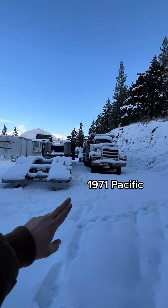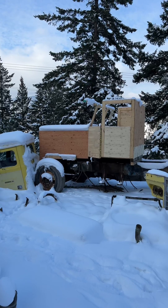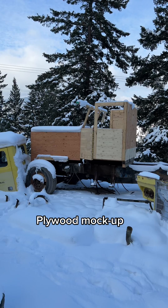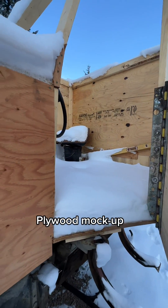We've got the Pacific, our lowbed, a scrap steel bin, and more storage. This is a beautiful plywood mock-up of our cab that we used to make sure everything would fit and everything sat the way it should. The model only gets you so far, and eventually you've got to build a template.